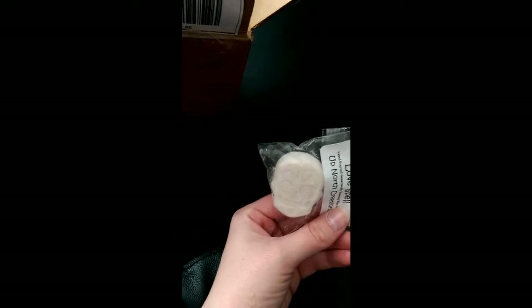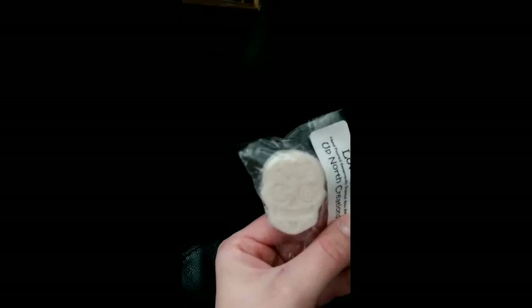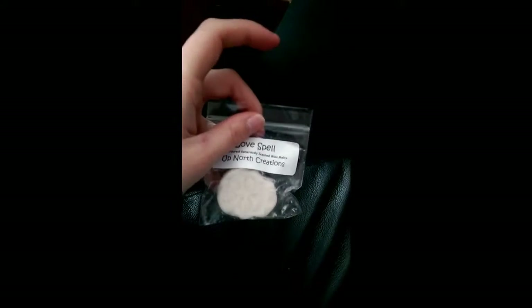Nothing works out for me when I do an unboxing — whether it's the phone or my own shaky slippy hands. Anyway, this week I'll probably smell good. I really love this scent, I like love spell. I have another sample in here.